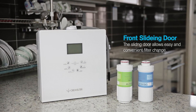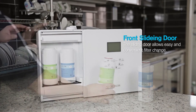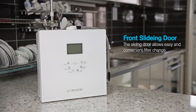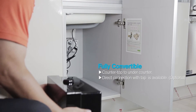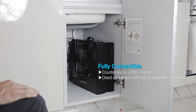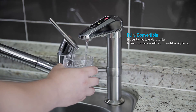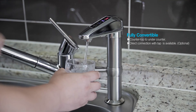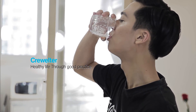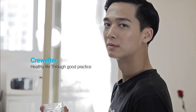The sliding door allows easy and convenient filter change. It is designed to use tap water directly. If you make a habit of drinking Crewelter water every day, you can also enjoy a healthy lifestyle.